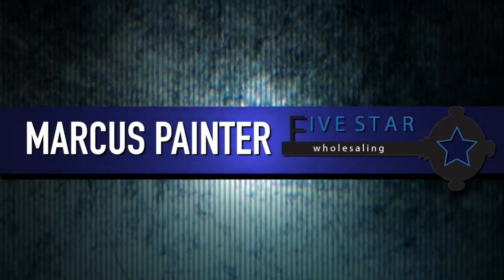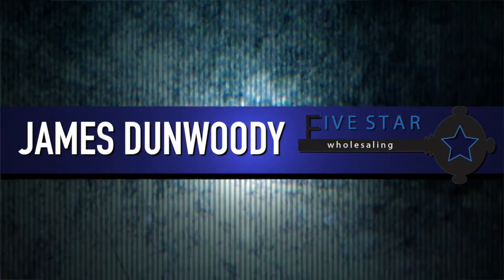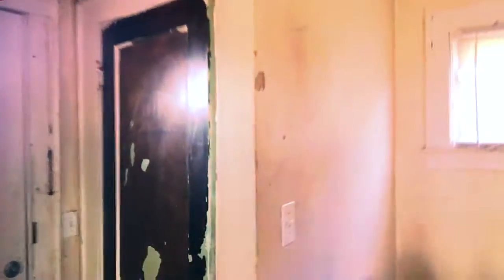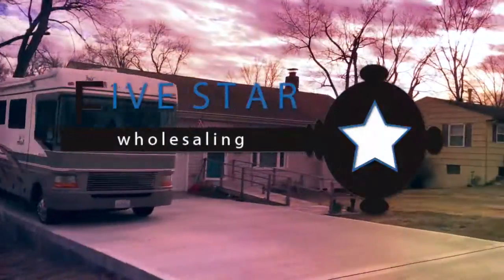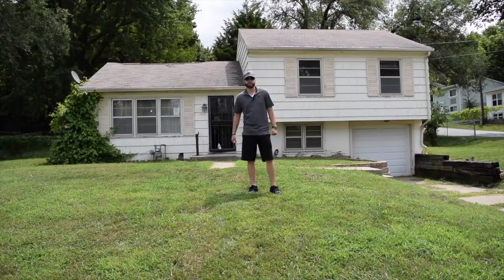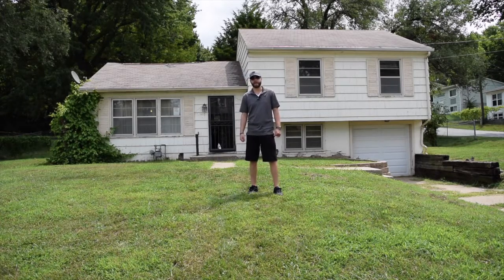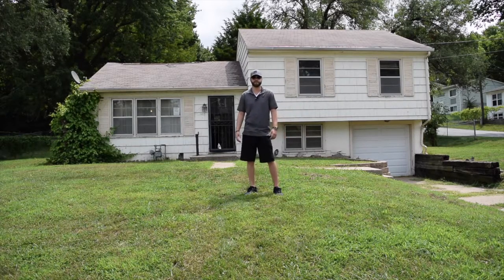Marcus and James here inside one of our deals. If you have any questions about this property please give us a call, we'd love to show it to you. James Dunwoody here with Five Star Wholesaling at another one of our new properties we just picked up here in KCK, off North 38th, right by Leavenworth and 635.